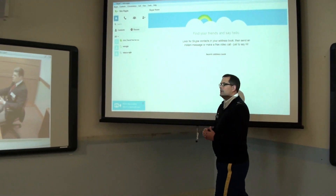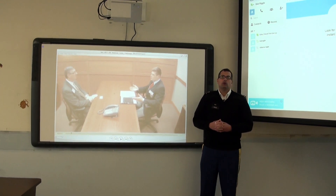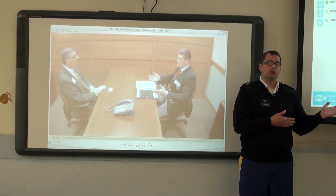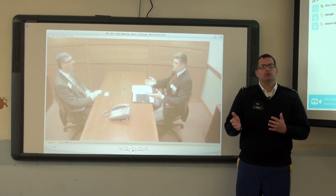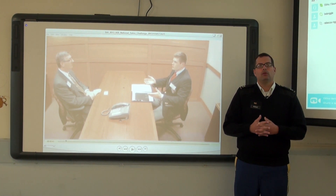Our third screen is another interactive Promethean board. This board currently projects a student role-play video. In this instance, we'll show the video to the students and or guest speakers, who can then discuss the video, critiquing and dissecting the encounter to offer students timely and helpful feedback on their performance.